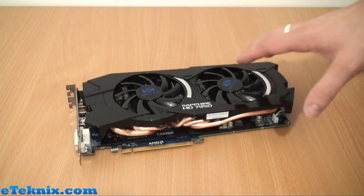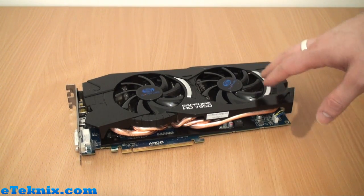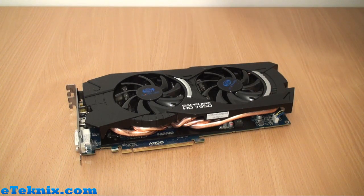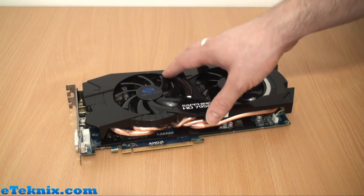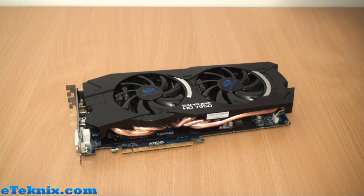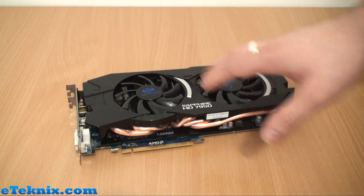That's a quick overview of the 7950 from Sapphire. It is an Overclocked Edition, so it has a core clock speed of 900 MHz instead of 800, but the memory is still the same at 1250. That can be pushed further by using the Trixx utility, which is Sapphire's own overclocking utility. From what we've found with the XFX card, there is quite a lot of headroom and scope for overclocking this GPU — the 7950 and the 7970.